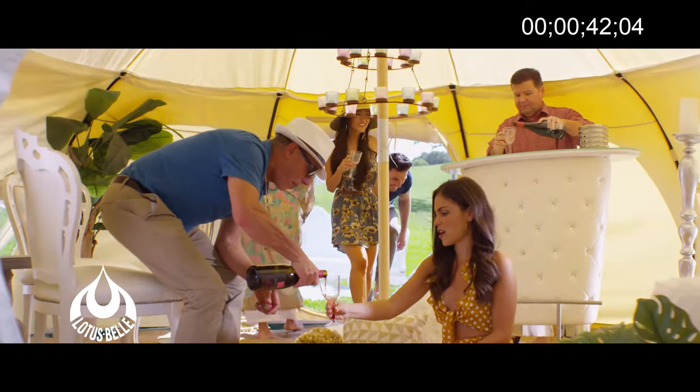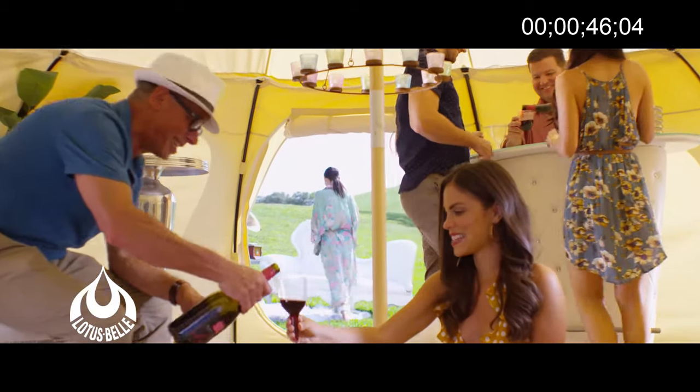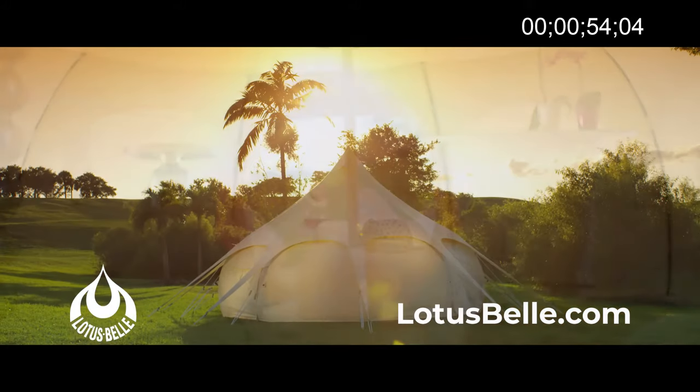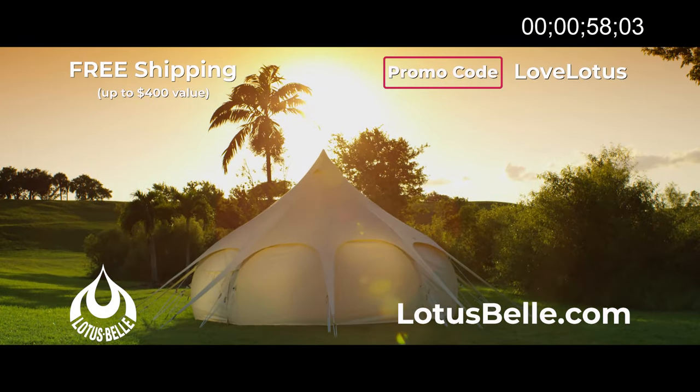Lotus Bell is an ideal space and can be used for many occasions. How would you like to use yours? Visit lotusbell.com and find the style perfect for you. Order today and receive free shipping when you use promo code LOVELOTUS.